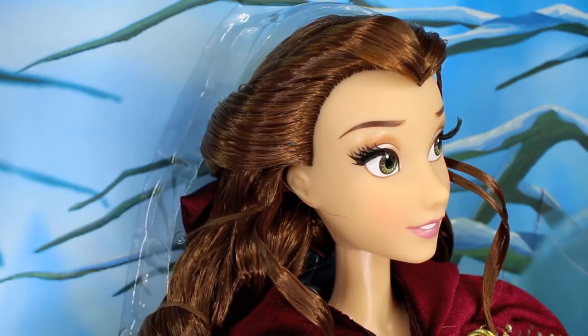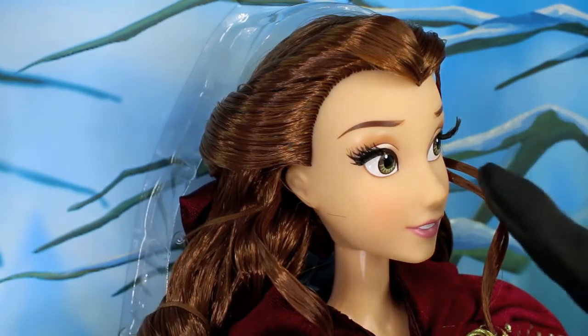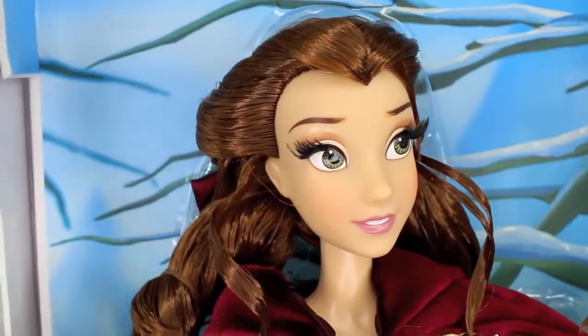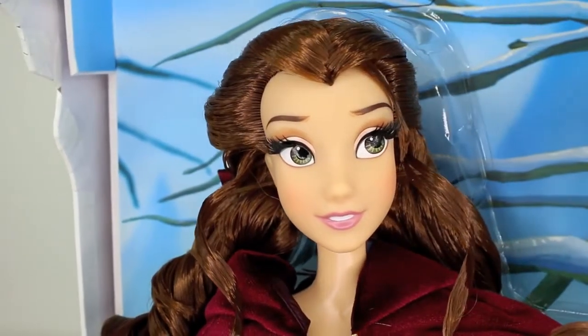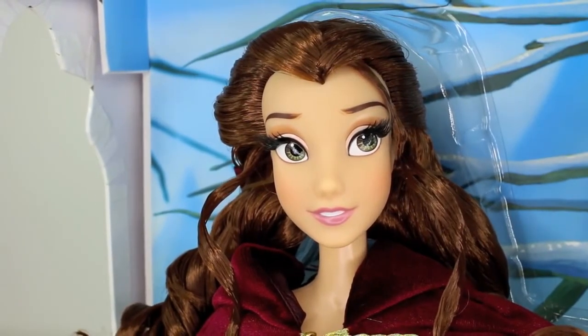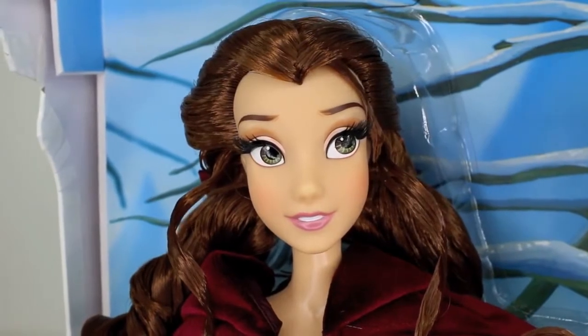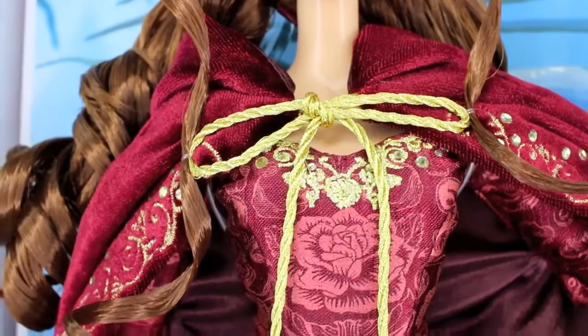We can very faintly see this bow in the back that actually matches her cape, and I think that's probably beautiful. I wish I could see it but I'm not taking her out. Look at that eyelash — that eyelash is gorgeous. She does have a small amount of blush on her cheeks. She's just beautiful. What do you guys think of this face sculpt? What do you think of the paint job? I think it's awesome.